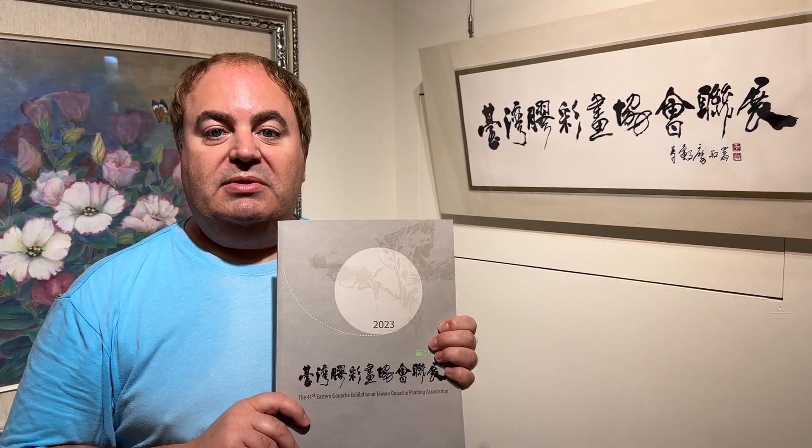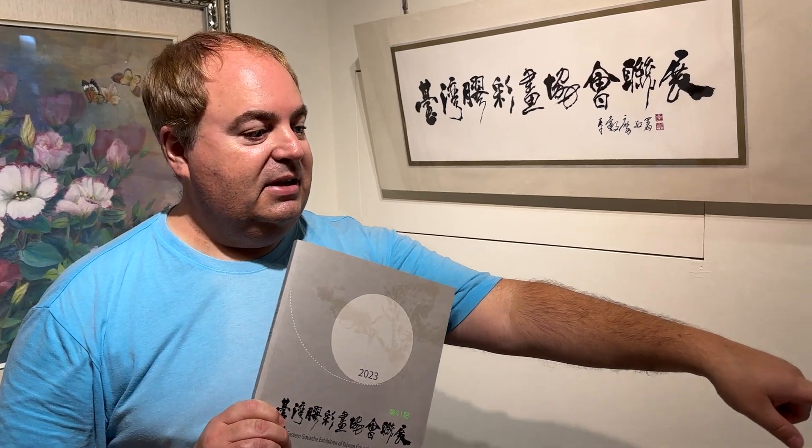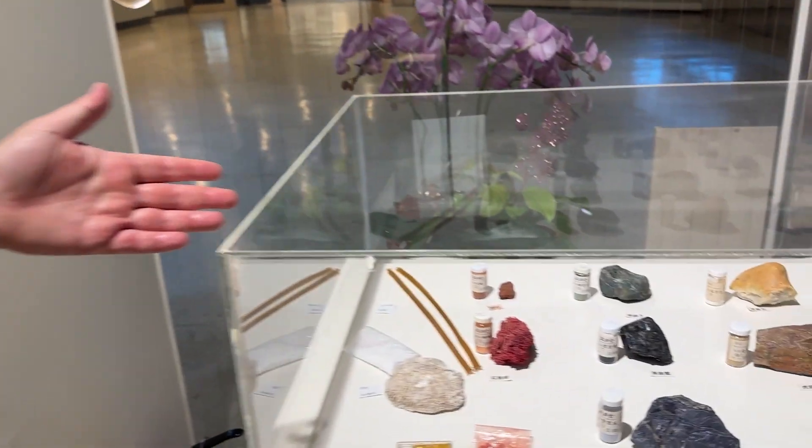There are three rooms of different styles, but all of the paintings are gouache paintings, and they're made with all of these natural materials here that you can see.